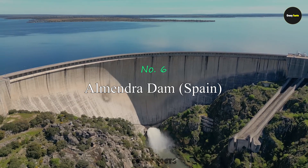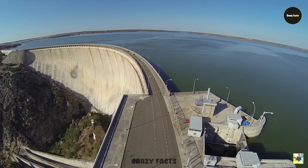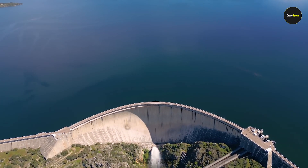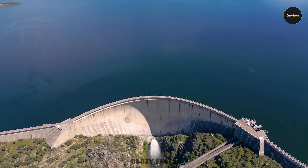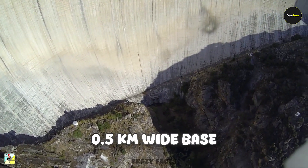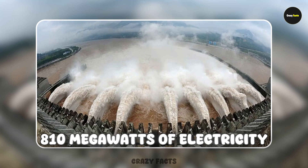Number 6: Almendra Dam. This is one of the tallest dams in Spain, also known as the Villarino Dam. It was built between 1963 and 1970 to block the flow of the Tormes River. The water stored behind it covers 86.5 square kilometers and holds 2.5 billion cubic meters of water. The dam is half a kilometer wide at the base and 202 meters tall, producing 810 megawatts of electricity.